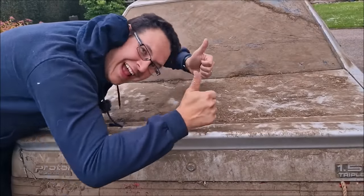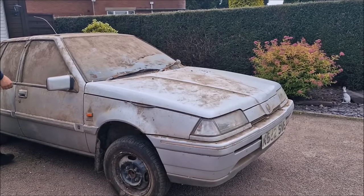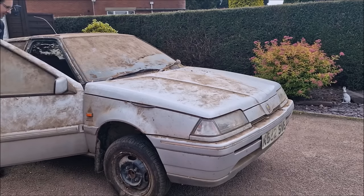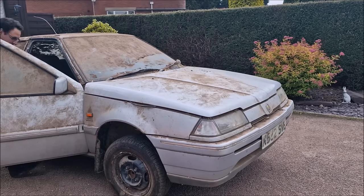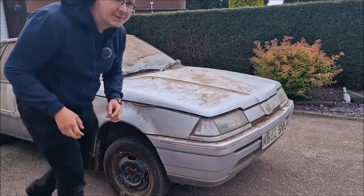The keys are in the boot. I'm genuinely hoping the reason that it sits low at the back is because it's got that gearbox in. But now I've seen that, I have genuine concerns that it hasn't got an engine in it, which is a big problem.